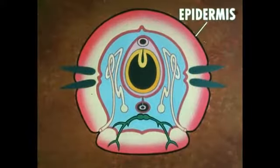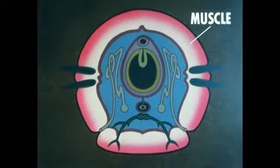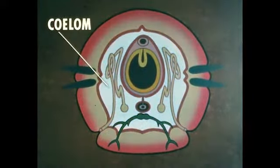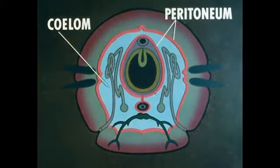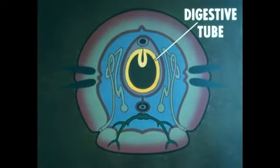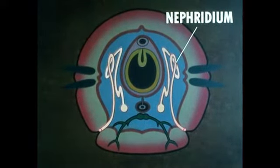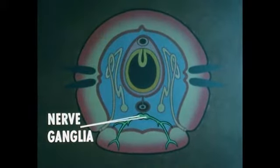Each segment has a protective outer covering, muscle tissue, a coelomic cavity lined with a layer of cells called the peritoneum, part of the digestive tube, excretory organs called nephridia in most segments, and a part of the nerve cord.